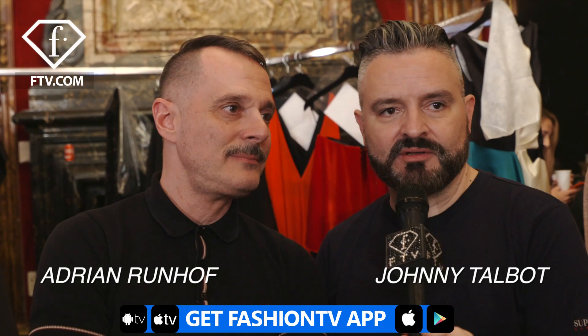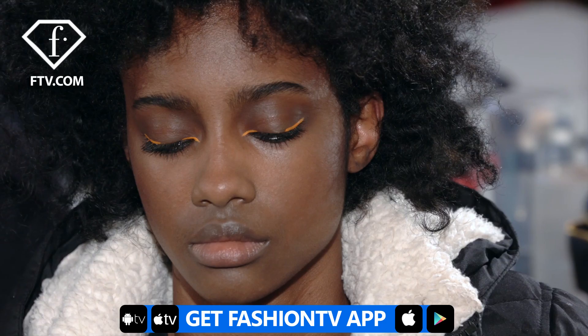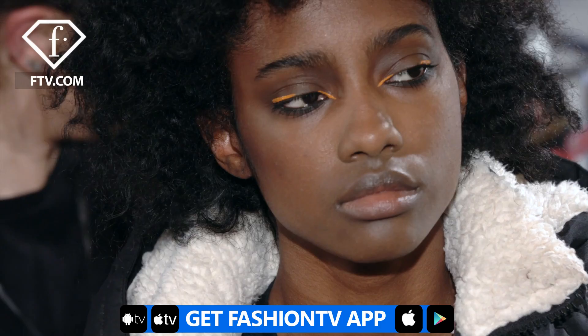We wanted to focus on the most vibrant color, which is the orange, so we did some highlights around the eyes. Actually some smoky eyes, but we didn't want to do it too dark or goth, so we added this little splash of orange.